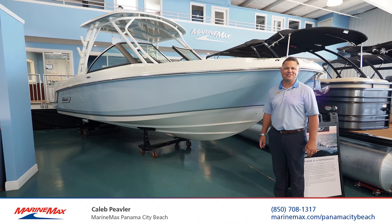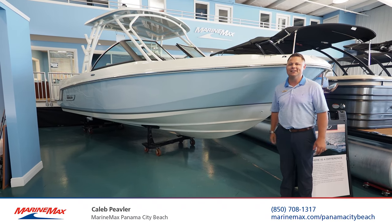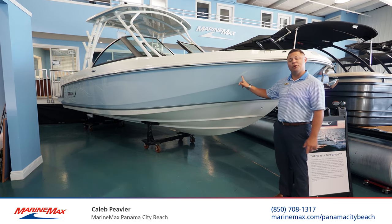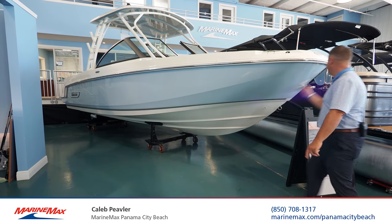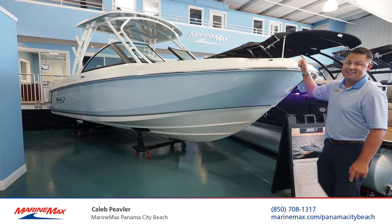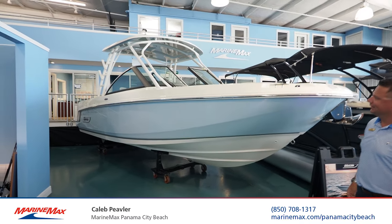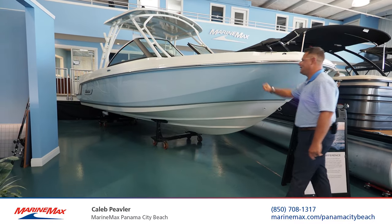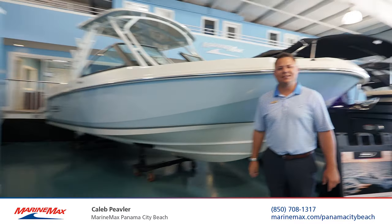Caleb Peeble here, Marine Max, Panama City Beach, standing in front of a showroom-ready 2020 Boston Whaler 230 Vantage. Light blue hull sides, fiberglass hardtop, anchor windlass, synthetic teak flooring. This is arguably the nicest 23 Vantage in the country. We're going to hop inside, check out this Unsinkable Legend, and see why it's so great. Let's step aboard.